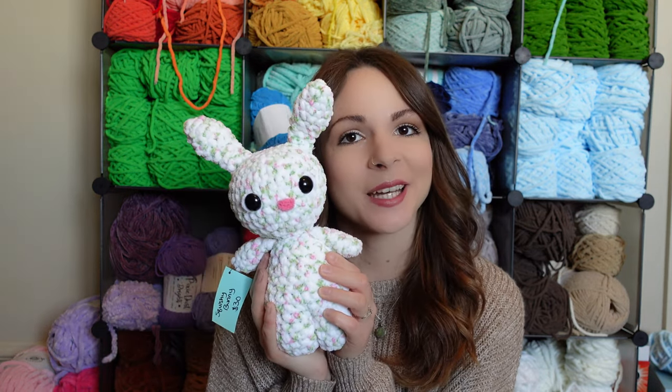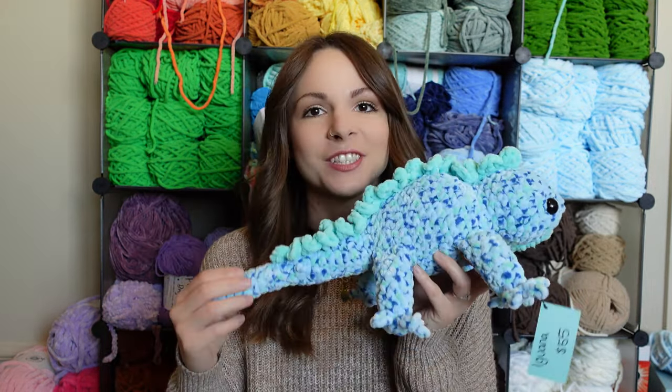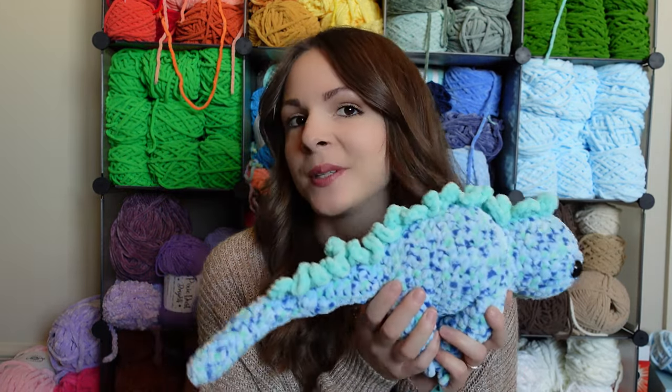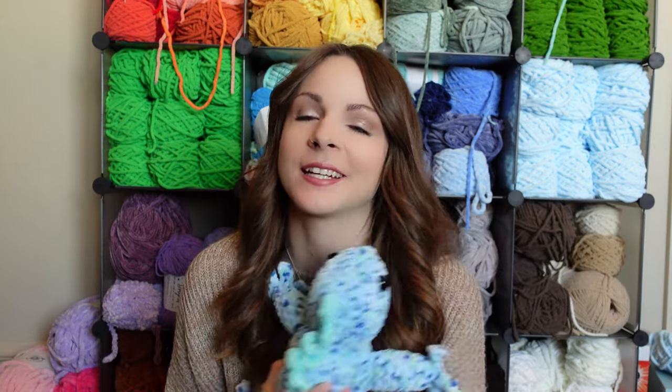I sold four squishy bunnies, which were a really good seller — I'm really happy about that because they are so fast and easy to make and super cute. I sold the orange jellyfish with yellow eyes from my last video, and the pink and purple unicorn from my last video as well. I also sold the llama — she had purple flowers on her neck and in her hair. And I sold a minty green and orange iguana. I sold it to a teenage girl and she carried it around like this all day — it was so cute.